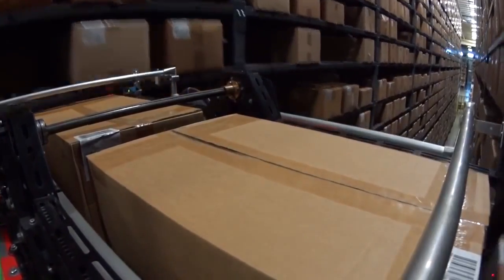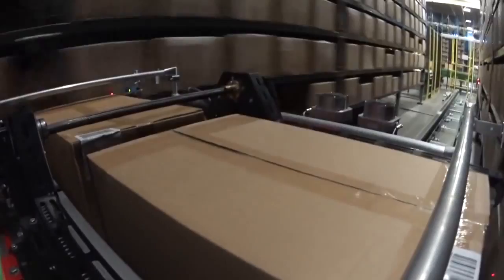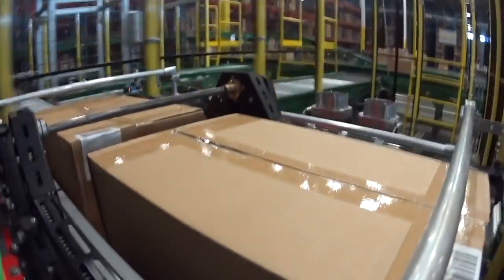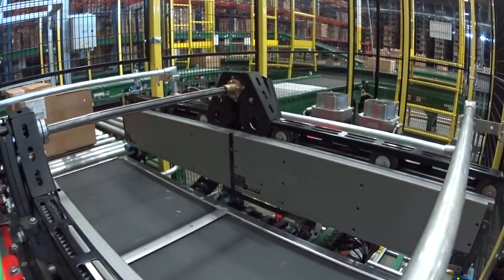There's no need for handling, sorting, or segregation on the dock. The system validates the purchase order, reconciles the receipt, and prepares it for distribution — all done automatically.